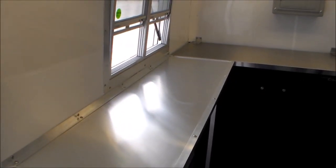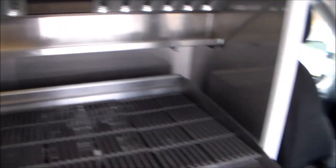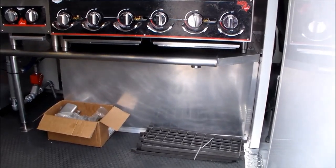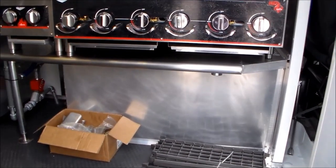Here's his aluminum counter top in front of the window. As you can see, he's got a nice AC here. Everything worked out really well. Underneath the cooking equipment is this generator box and it's got access to the generator on the outside — I'll show you that in a second.